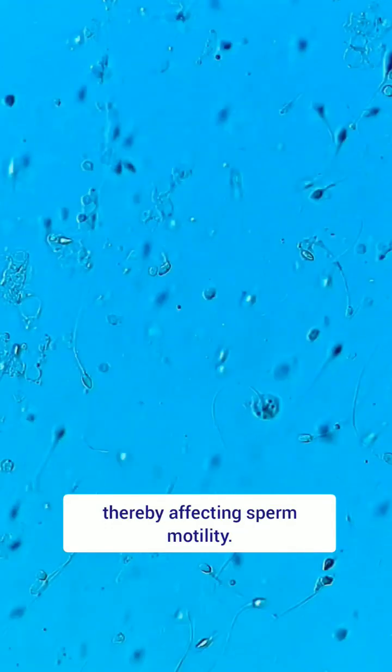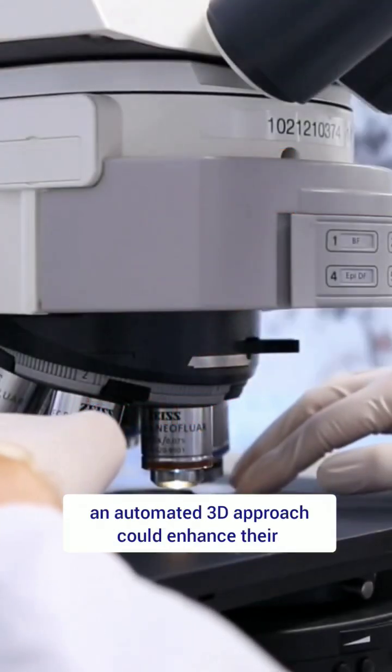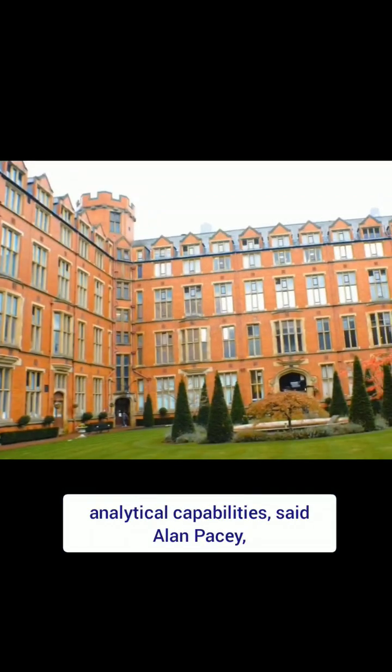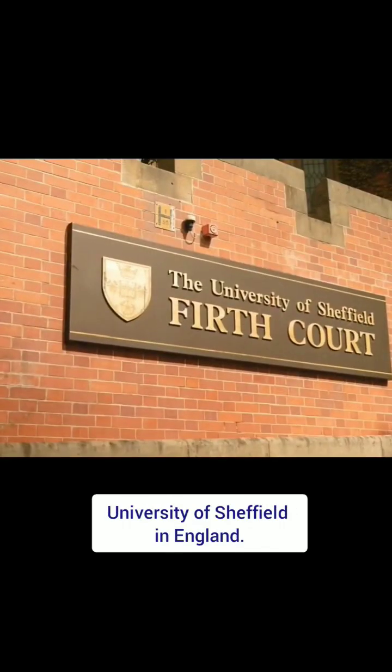Further research may reveal specific defects that disrupt this rotational movement, thereby affecting sperm motility. While fertility clinics currently rely on 2D microscopy, an automated 3D approach could enhance their analytical capabilities, said Alan Pacey, a professor of andrology at the University of Sheffield in England.